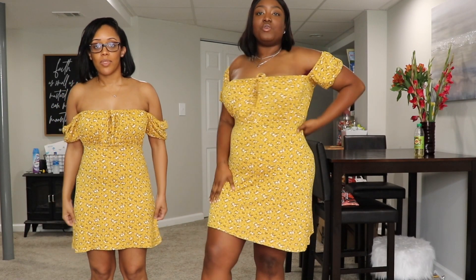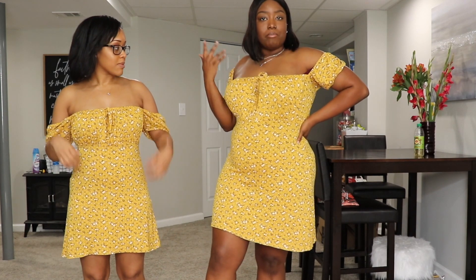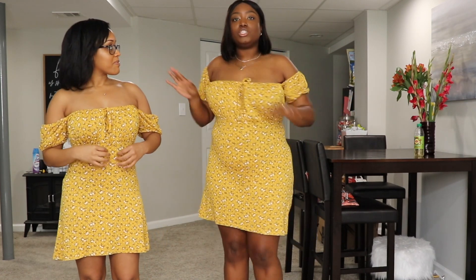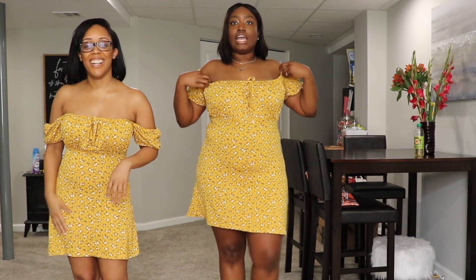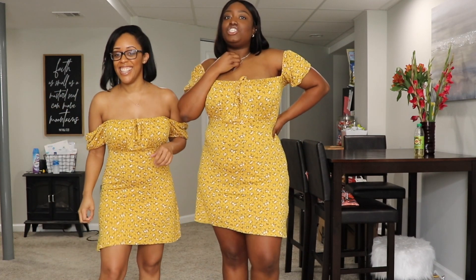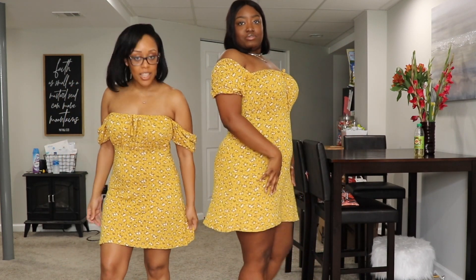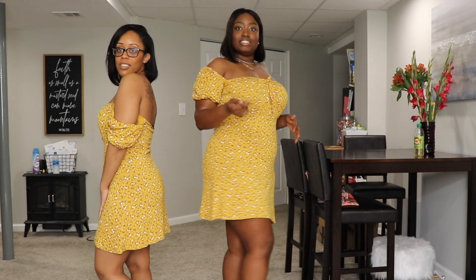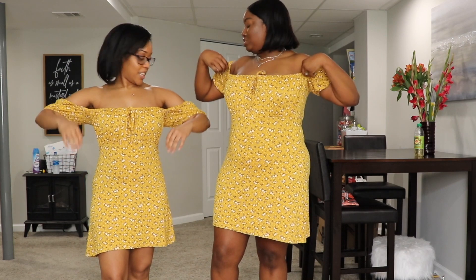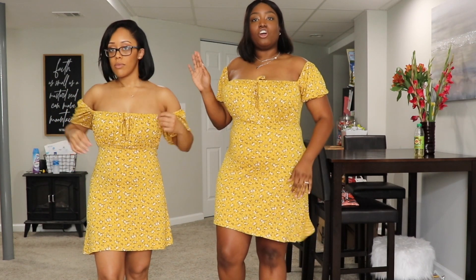Okay, so as you can see we're already in the first dress we picked out. I love mustard on melanin skin — I think we look amazing in this color. I told her she looks more date night and I look more, well, a little hoochie. But it's all good. It's really cute and fitting for summer. I love the off-the-shoulder moment.